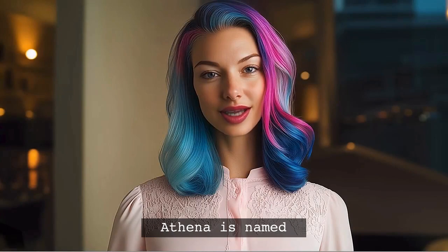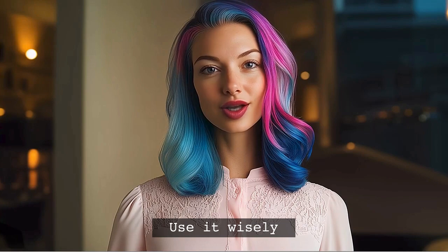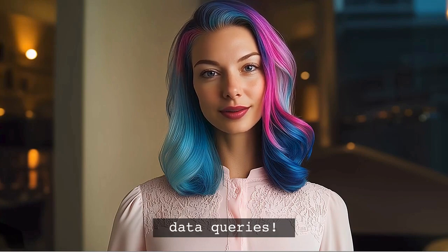Fun fact: AWS Athena is named after the Greek goddess of wisdom — so it's only fitting that we use it wisely to automate our data queries.